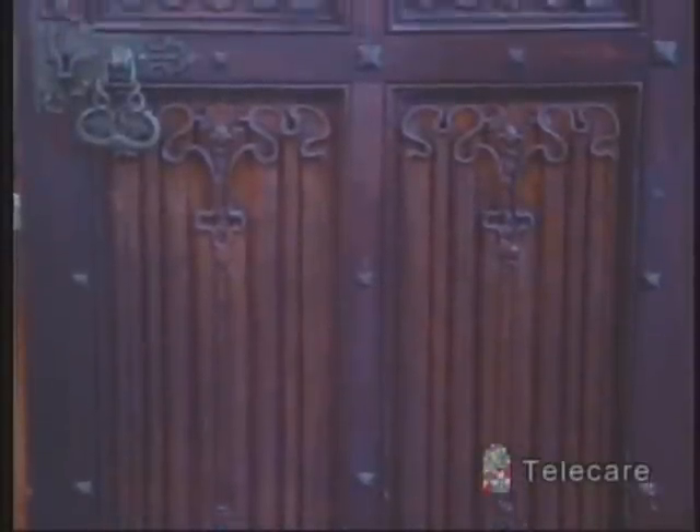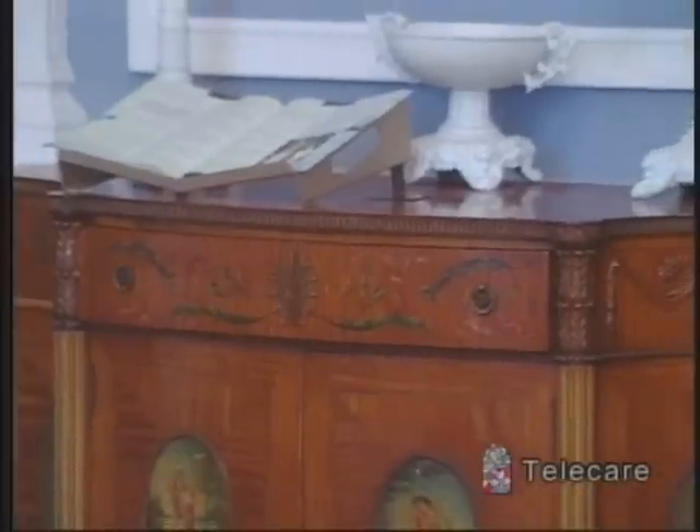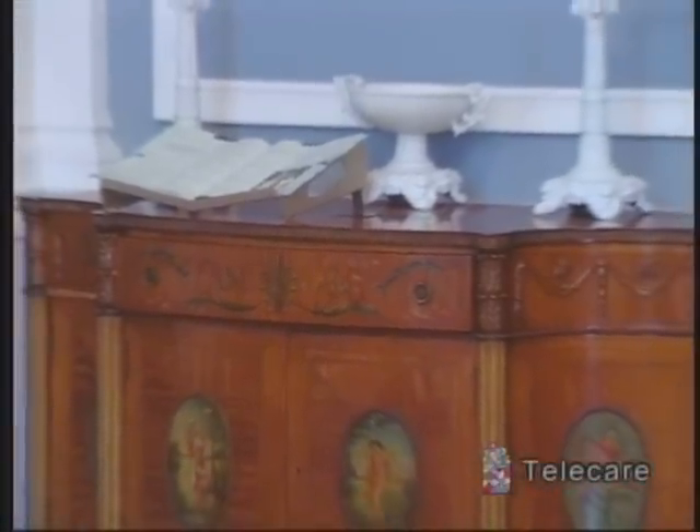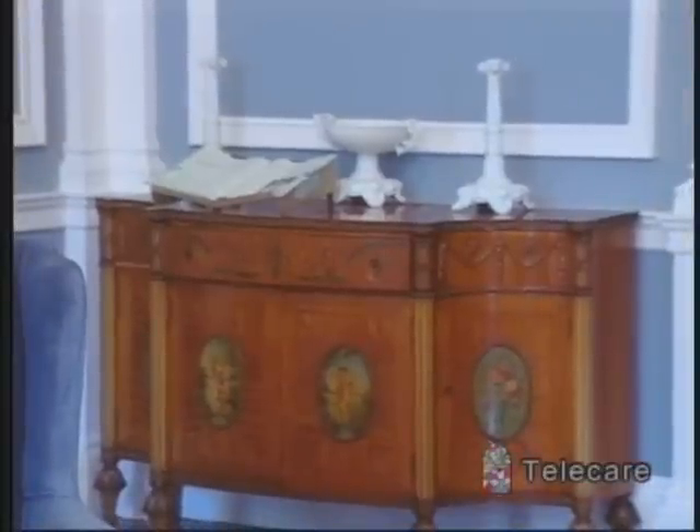These doors that you see here — they're oak on the outside and walnut on the inside. Everything was carefully planned. Even the light switches are hidden because they want it to seem like an old castle and not something modern.